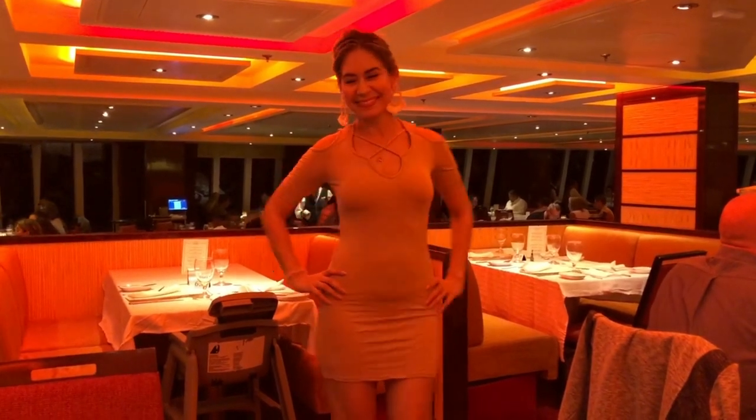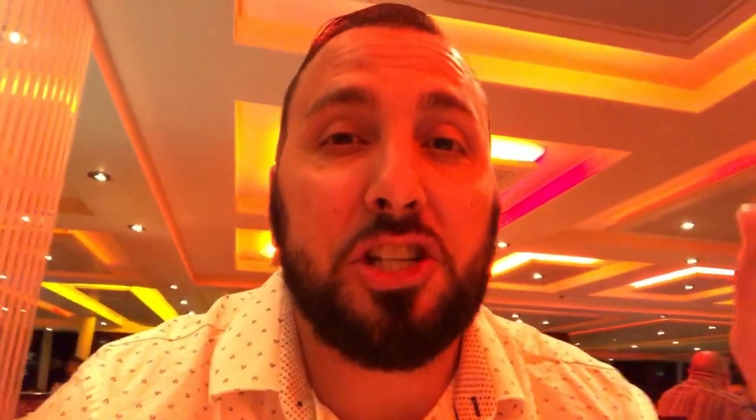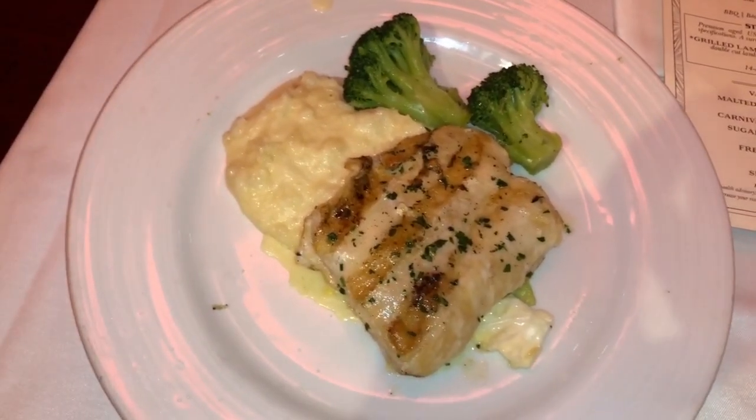The first thing I ordered was a flat iron steak, medium, and it was delicious — it came with two onion rings and a potato. Then the second thing I got was the chicken breast. I actually thought I was going to love the steak more, but the chicken breast was a little bit better. The flavor was on point and the mashed potatoes were awesome.